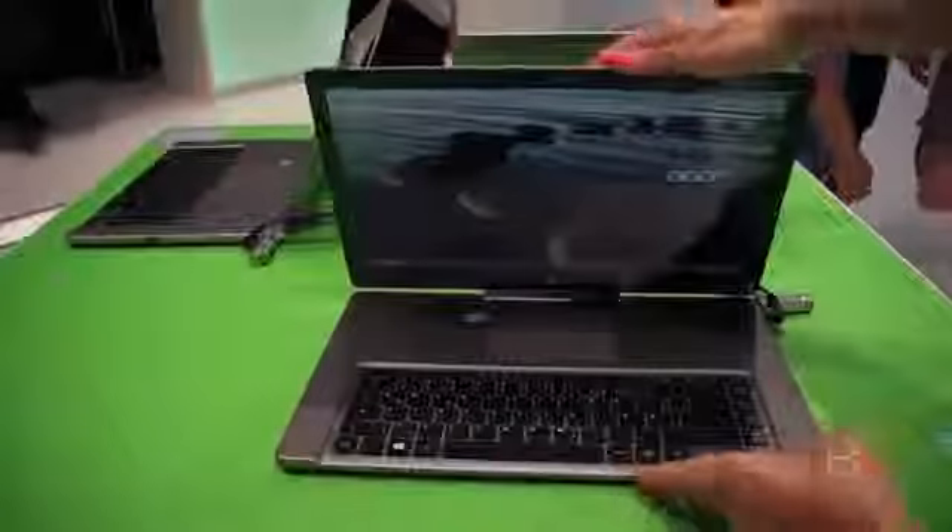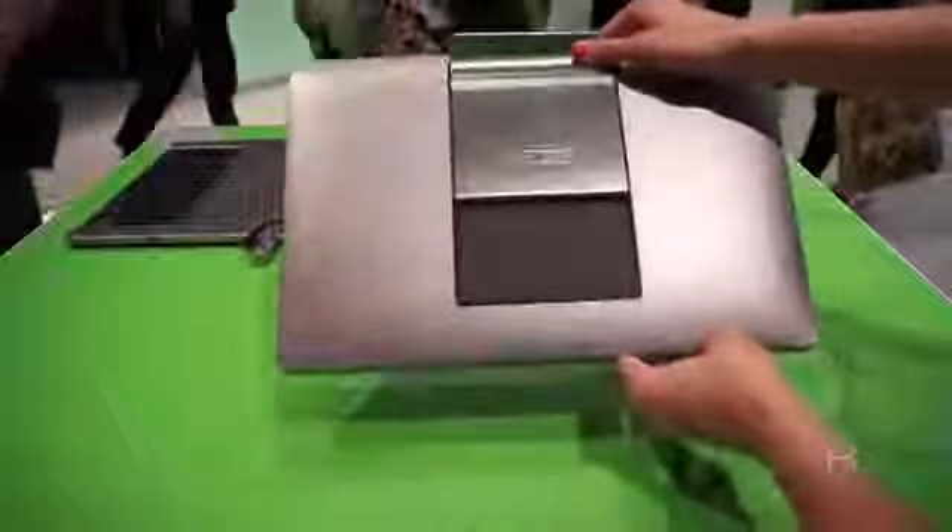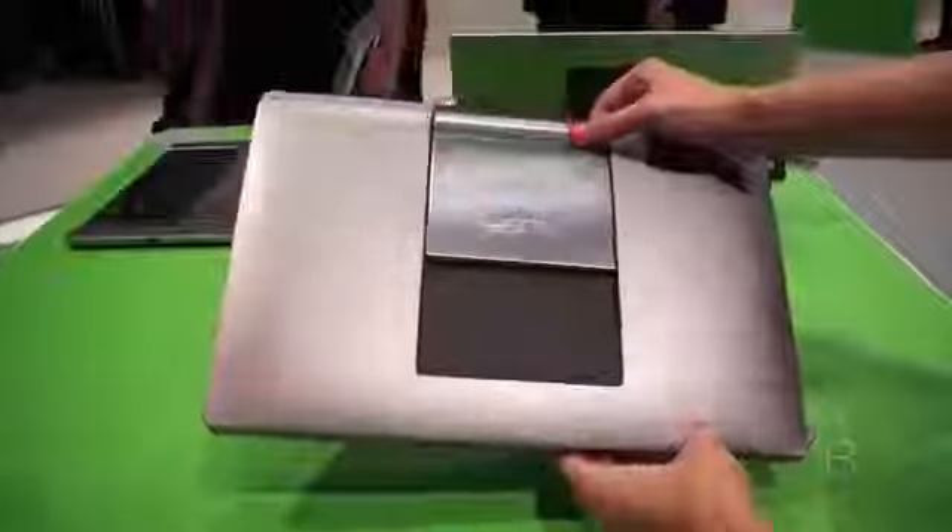And then also, if you want to close it up, you just push it back like this. And there you go — it's just a plain old laptop. It is a little hefty, I'll give it that, but a really nice design.